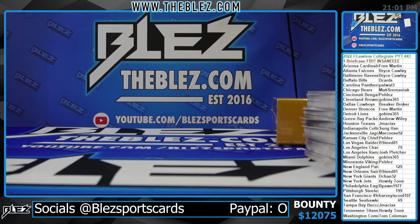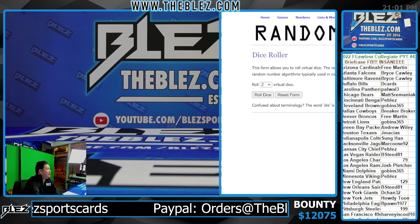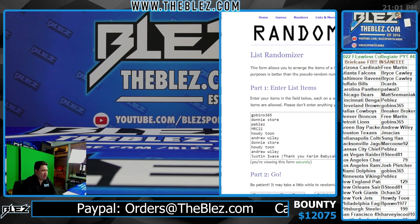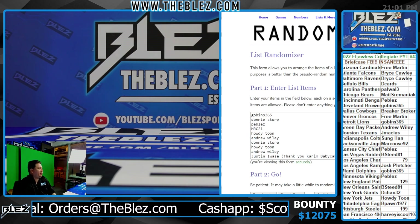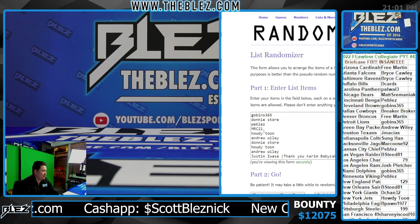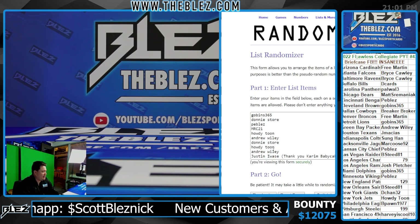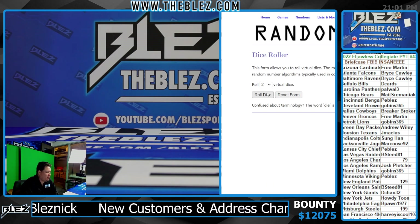What's up everybody? We are full. This is Flawless Collegiate Fresh Case, pick your team 43. We filled this earlier. We're running the cereal filler right now, and then we're opening the fresh case. Guys, this is 43, good luck everybody. Gobbins, Donnie, Peebles, MRC, Howdy, Donnie, Howdy Wiley - and he said thank you, Carom Baby Cakes. Here we go.